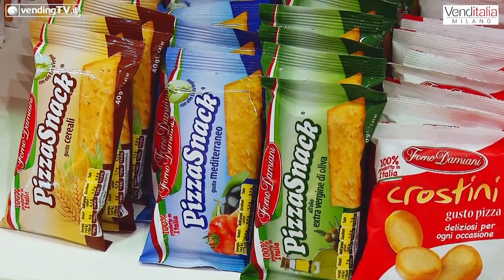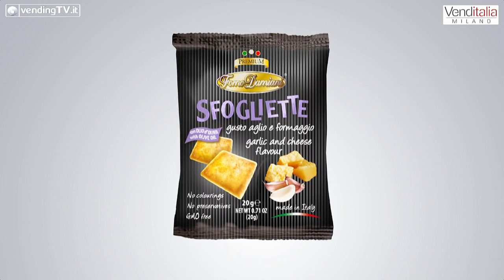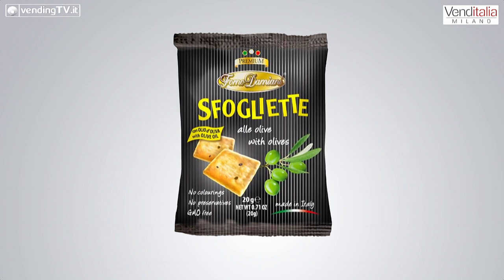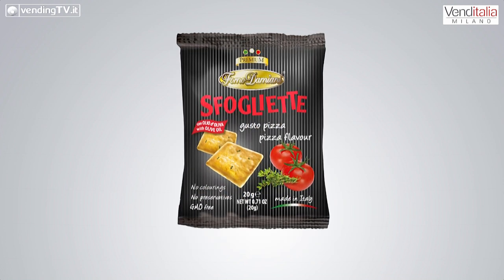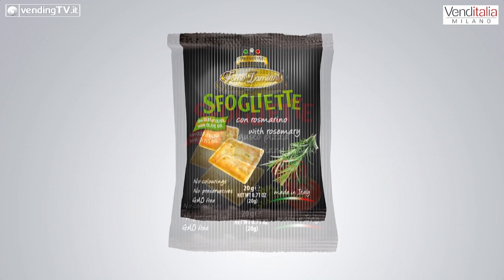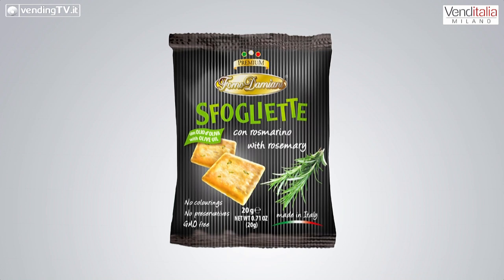Oltre a Biosnack abbiamo lanciato le sfogliette, che è veramente una grande novità di prodotto. Sono delle sfoglie di pane con curcuma e zenzero che danno questo colore caratteristico, ma anche qui con un'aggiunta di semi della salute, che sono in questo caso la quinoa e la chia. Ne rendono ovviamente un prodotto sfizioso, adatto ad un consumo in qualunque momento della giornata. Prodotti di qualità con cui il consumatore trova quella soddisfazione che Forno Damiani continua a offrire anche nelle novità: prodotti unici e gustosi.